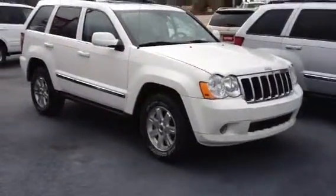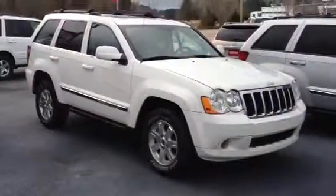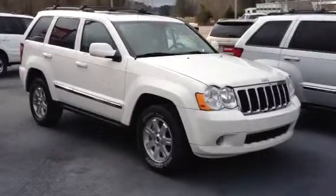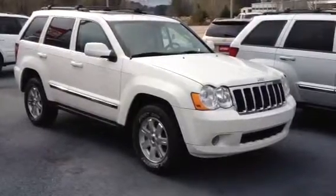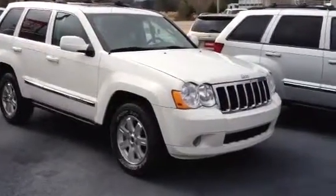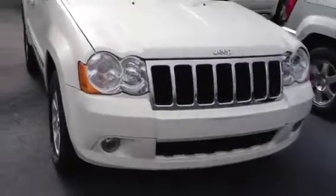This is Ronnie Barnes at LaGrange Toyota in LaGrange, Georgia. This short video is of a really nice 2009 Jeep Grand Cherokee Limited 4.7 V8, four-wheel drive, trail rated. Just doing a quick walk-around — this video is for Richard. Thank you for calling and inquiring about this vehicle.